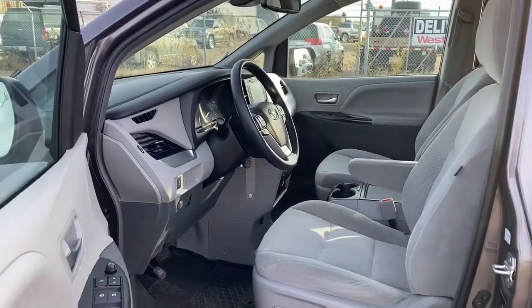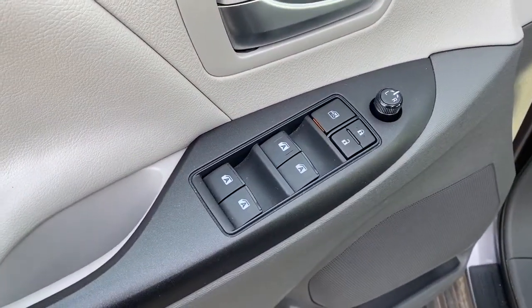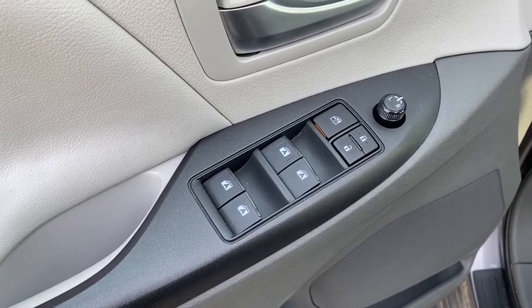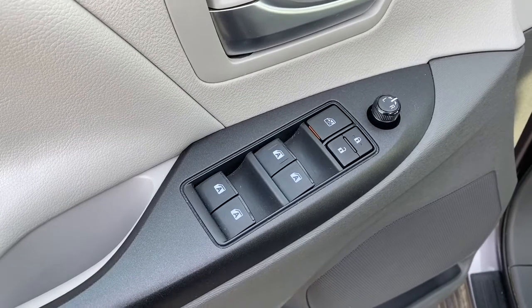We're going to start by taking a look inside the front of the van. On the driver's door: power locks, power windows, auto express windows, power adjustable side mirrors, and the child lock button.